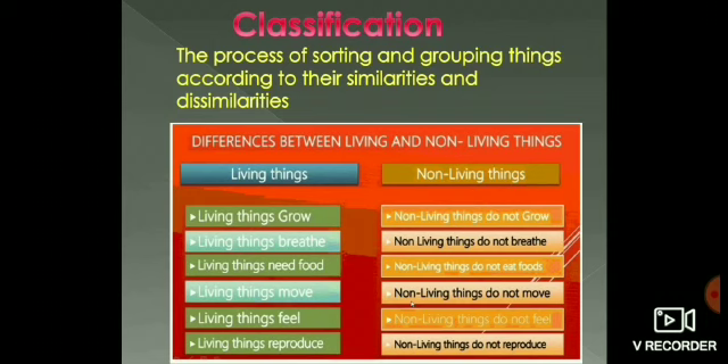So based on similarities and dissimilarities, organisms are classified. Why should we classify things? What is the importance of classification? Classification makes the study of a large number of objects of different types easier, simple, convenient and systematic.